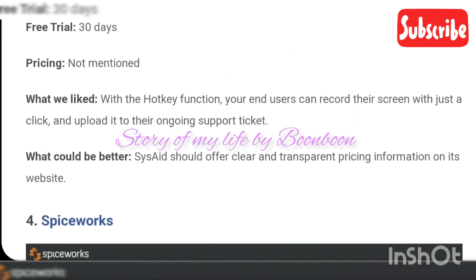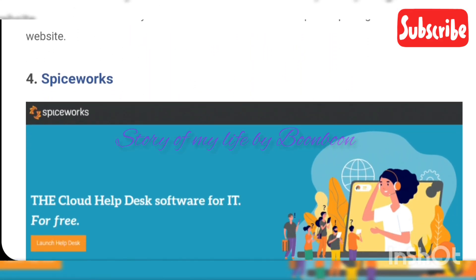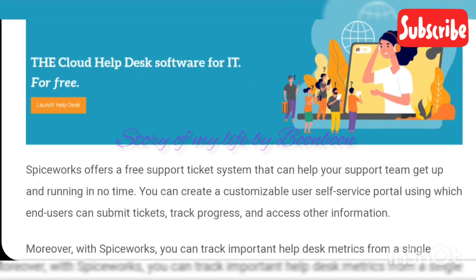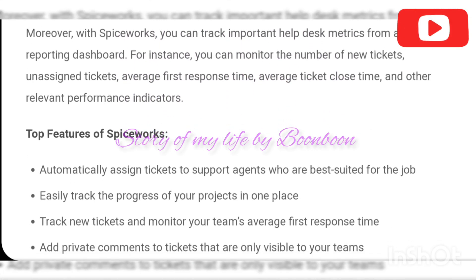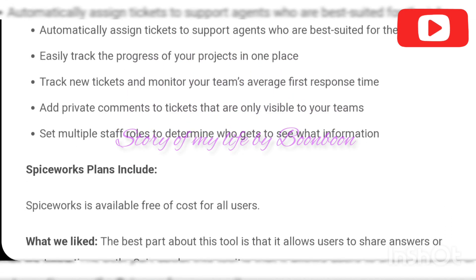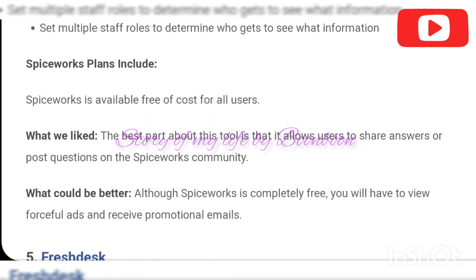Chatbots are another remarkable feature offered by the best help desk tools. Chatbots are computer application systems that can simulate human-like conversations. You can build powerful chatbots for your website, customize the script, and assist customers around the clock.